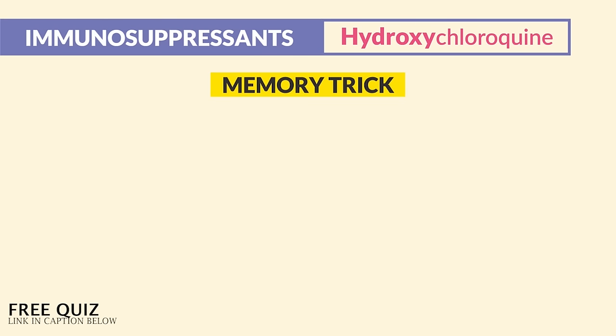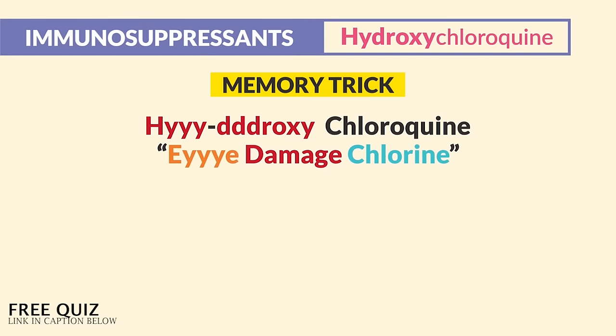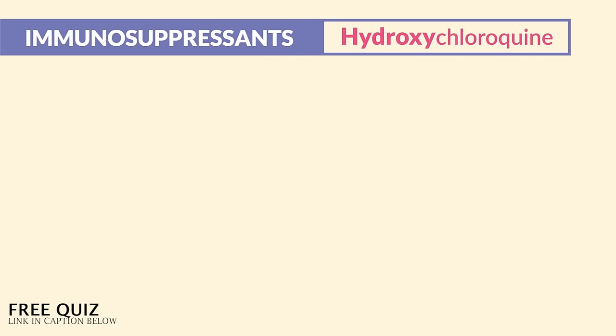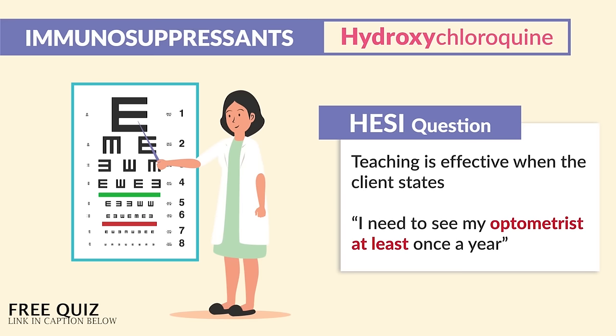The big memory trick we use here is hydroxychloroquine causes eye damage — think 'hydroxy' for eyes, and 'chloroquine' sounds like chlorine. So we check the eyes every single year for retinal damage. The HESI mentioned that teaching is effective when the client states, 'I need to see the optometrist at least once a year' — yes, technically correct, because we need to see them every 6 to 12 months for those regular eye appointments.